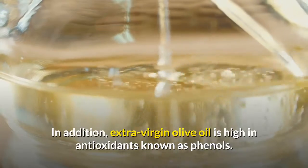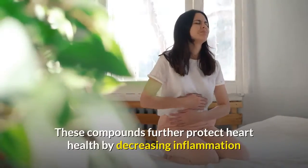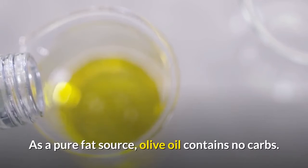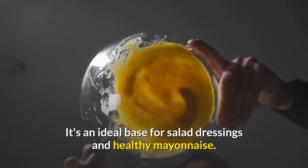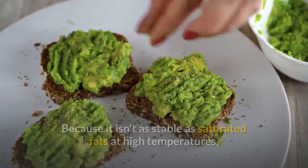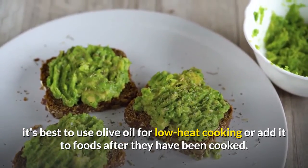In addition, extra virgin olive oil is high in antioxidants known as phenols. These compounds further protect heart health by decreasing inflammation and improving artery function. As a pure fat source, olive oil contains no carbs. It's an ideal base for salad dressings and healthy mayonnaise. Because it isn't as stable as saturated fats at high temperatures, it's best to use olive oil for low heat cooking or add it to foods after they have been cooked.